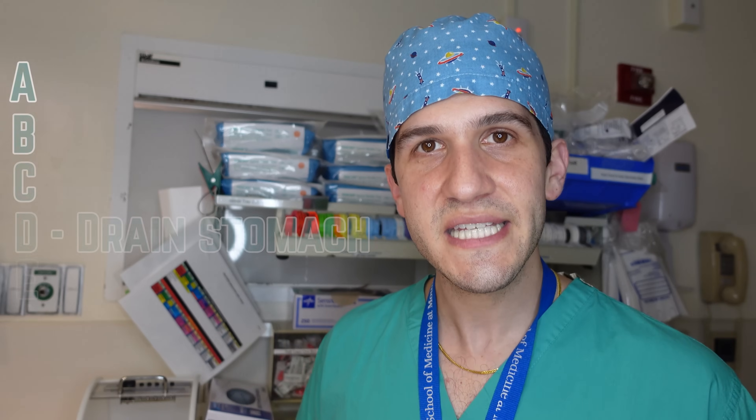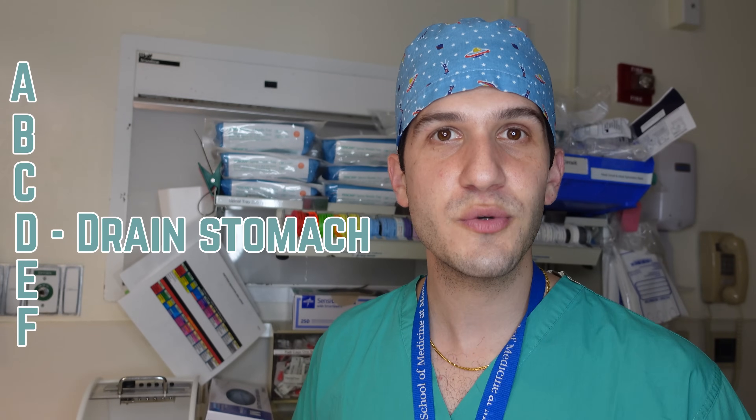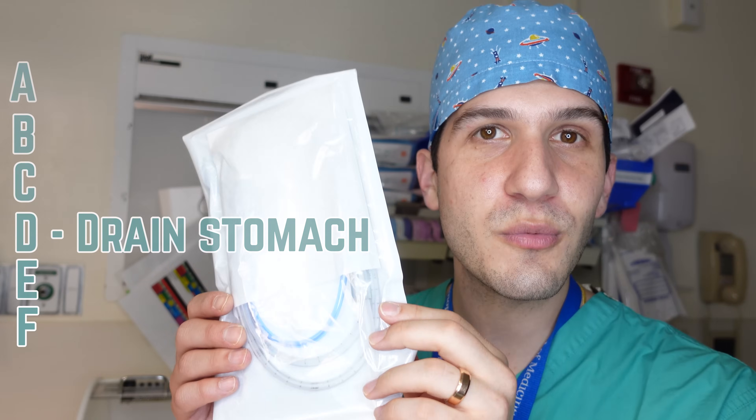Next up on the list is D for drain the stomach, which you would do either with an orogastric tube or a nasogastric tube. This isn't going to be applicable for all types of surgeries, but particularly for abdominal surgery where the surgeon may want the stomach emptied to help their visualization. Or if you've done a rapid sequence induction and intubation for a patient who's potentially an aspiration risk, you may want to place an orogastric or nasogastric tube to make sure the stomach contents have been removed.